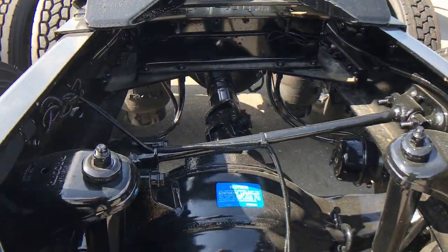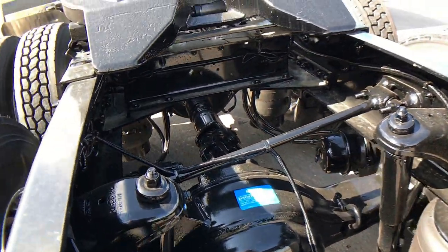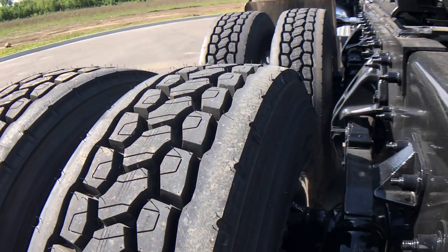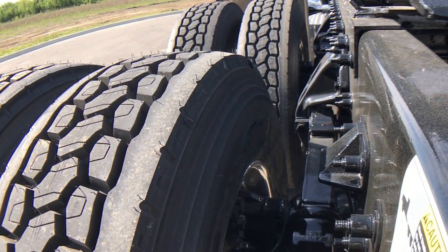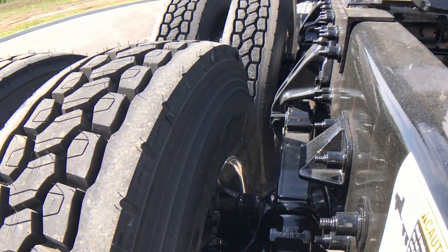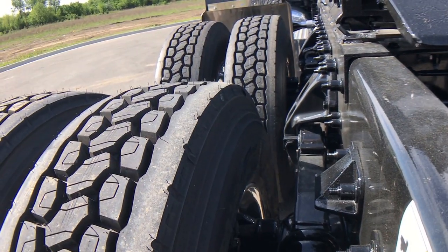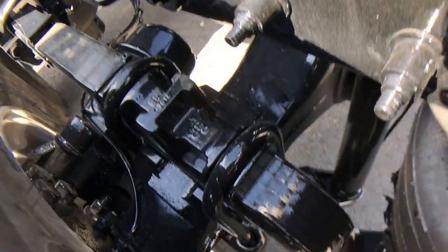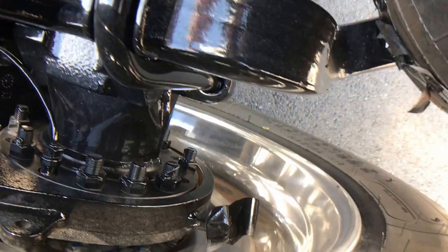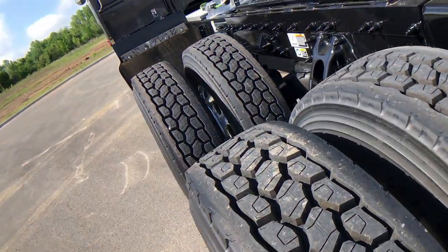This truck is sitting on low pro 22.5s with 325 rear ends. A lot of my trucks have low pro 24s with 336 rear ends, but the low pro 22s with the 325s turn the exact same RPM at the exact same mile per hour. Not everyone wants or needs 22s or 24s — if a guy's got a fleet of trucks all on 22s, he's obviously going to want to buy a truck with 22s.